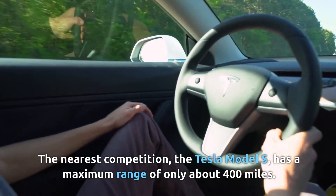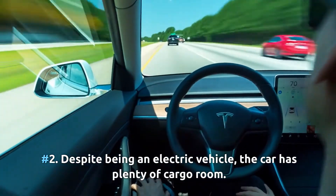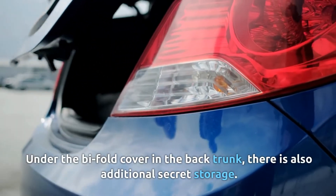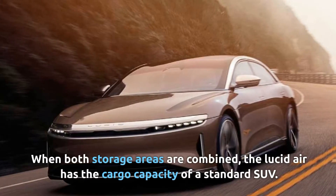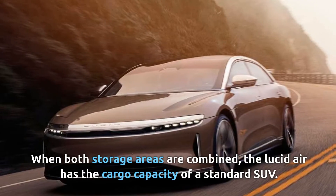Number two: despite being an electric vehicle, the car has plenty of cargo room. Its front boot is one of the largest in any car, and under the bifold cover in the back trunk there is also additional secret storage. When both storage areas are combined, the Lucid Air has the cargo capacity of a standard SUV.